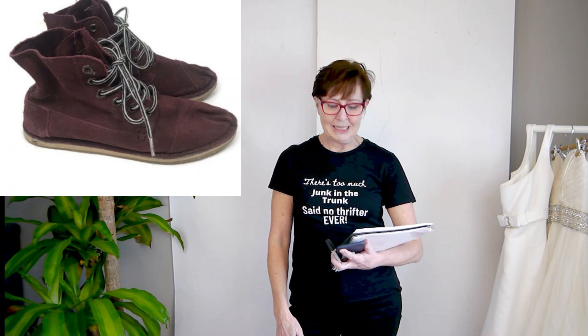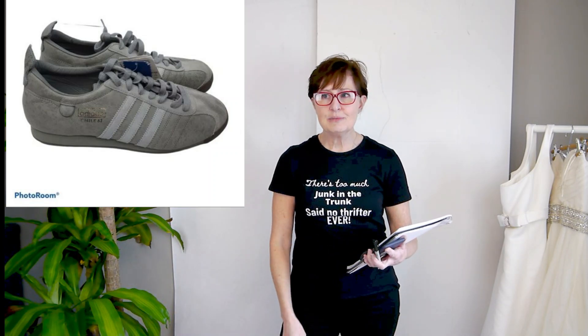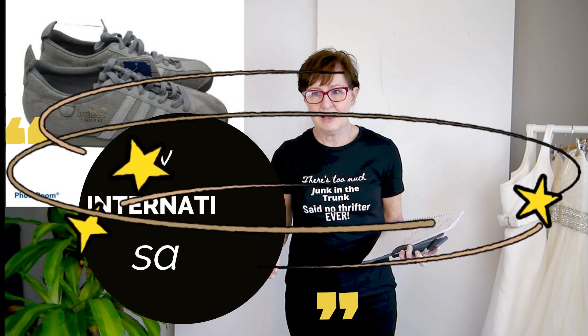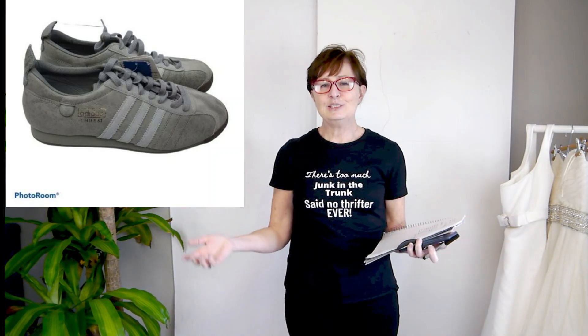Toms Chaka boots — had tons of likers on Poshmark but no buyers — sold on eBay for $41.51. Next, these Adidas vintage-style sneakers that someone must have been clearing from inventory — my very first international sale! These went to Germany, paid in US dollars for $60.96. I didn't hear back but I assume they arrived. I can ship anywhere in the world through Chit Chats Express, my third-party shipping company. One international sale — check!